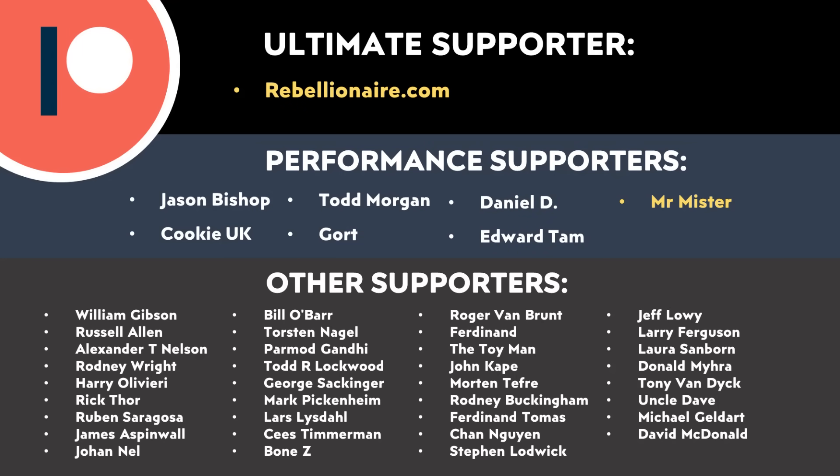Thank you to Babbel for sponsoring this video, and thank you to all of those who support me through Patreon. A special shout out to one of my newest supporters — thank you for your support. If you'd like to find out more about how you can support my work through Patreon, I will put a link in the video description. Thank you so much.